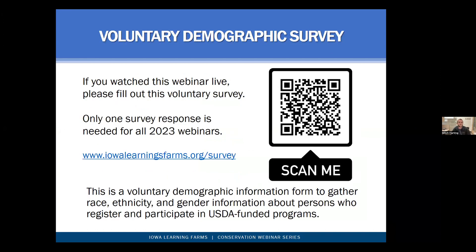If you have not taken our voluntary demographic survey, please go ahead and do that. You only need to do it once this year — if you've already done it, you're off the hook. But if you have not, please go ahead and complete it.